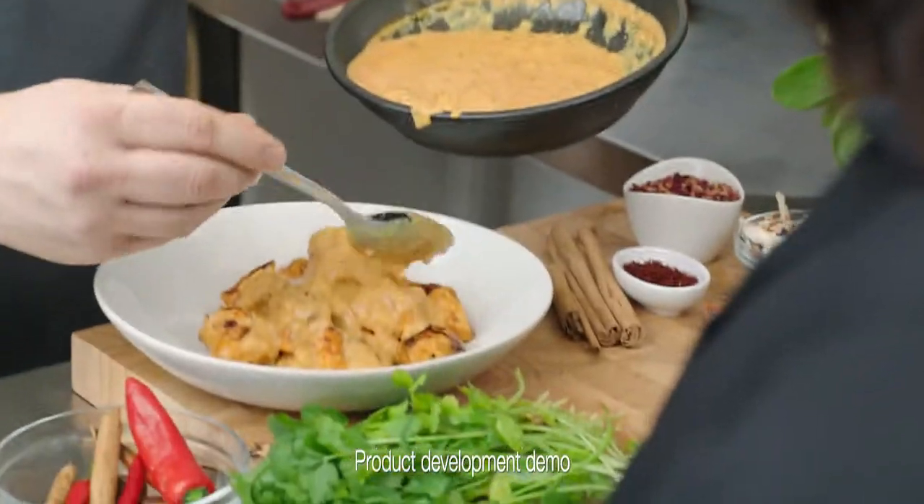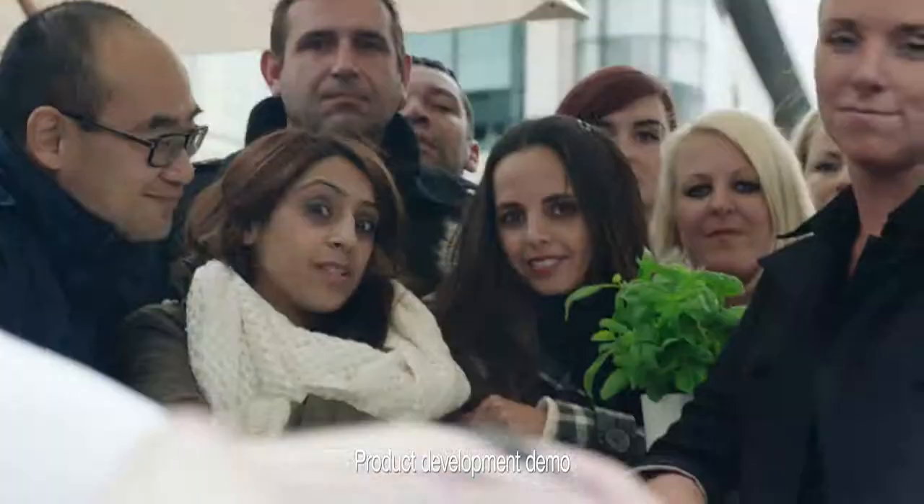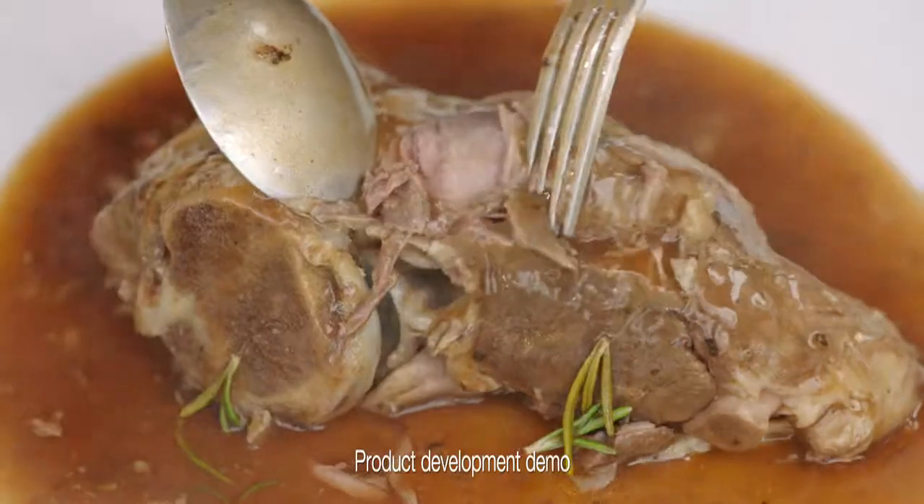My Morrison's chefs create every M Kitchen dish in the range. We flame grill the chicken in our tikka masala, perfecting every dish. And our lamb shoulder is slow cooked for hours, it's so tender.